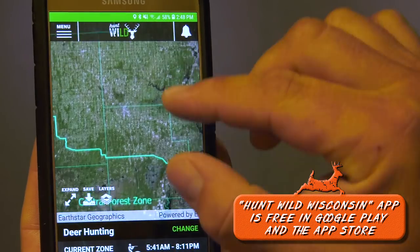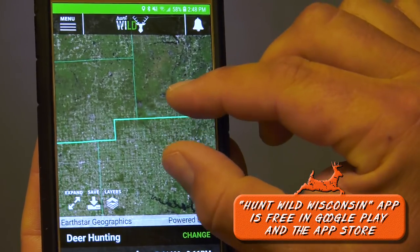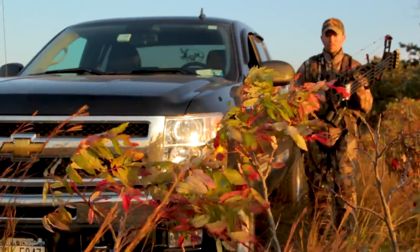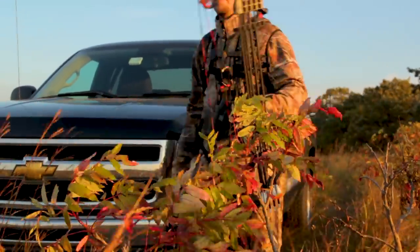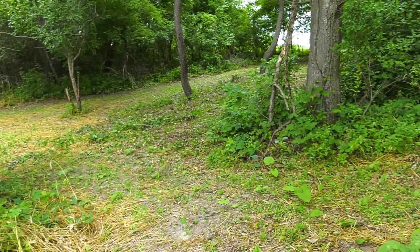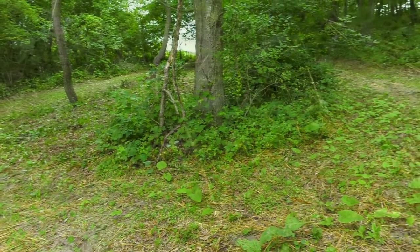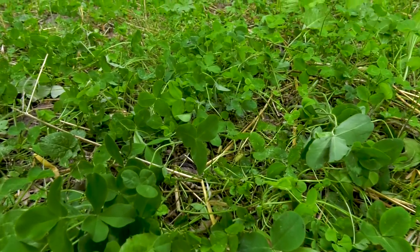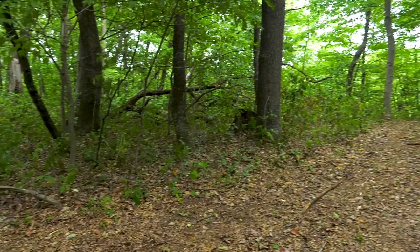Generally my step one, especially if it's a new property, is that you start with the map — you start with the air photo and look at it — but you've got to get out on the land. Do your background information, have some places you're going to target on the air photo, but actually go out and ground truth those spots. Keep topography in mind and look for those pinch points and look for any management that's already been done on the property. If you recently purchased it or if it's public land, work off that and start looking for deer sign.